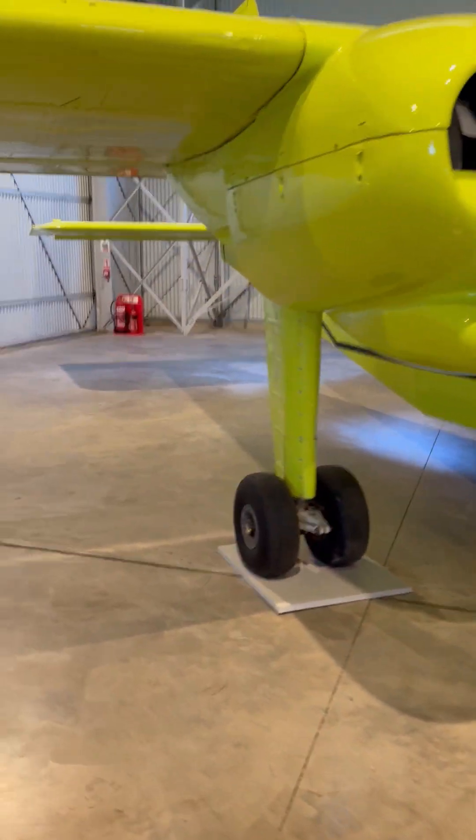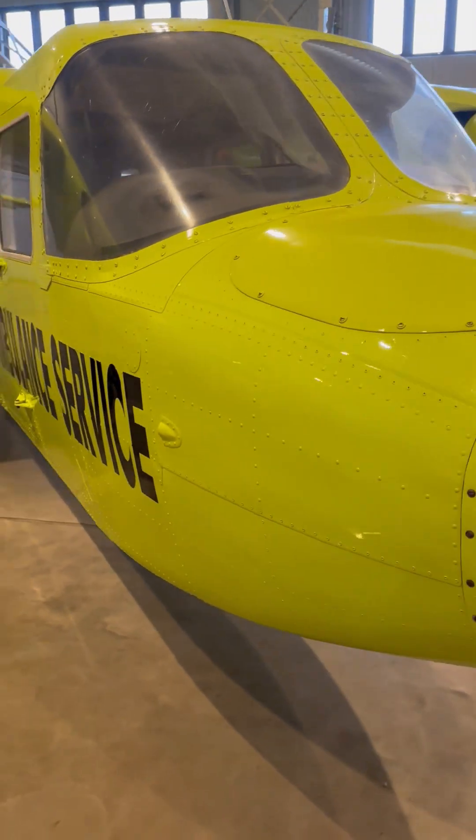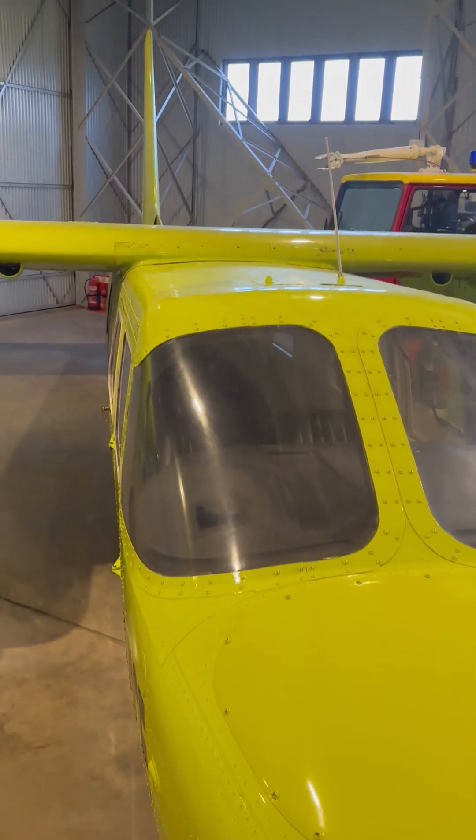Known for being relatively inexpensive to operate and maintain, a newer variant with turboprop engines offers improved performance and efficiency.